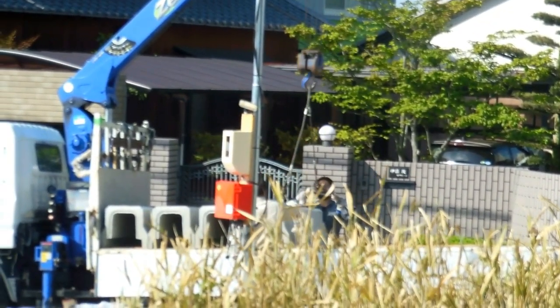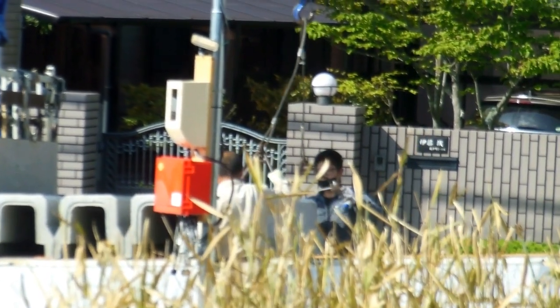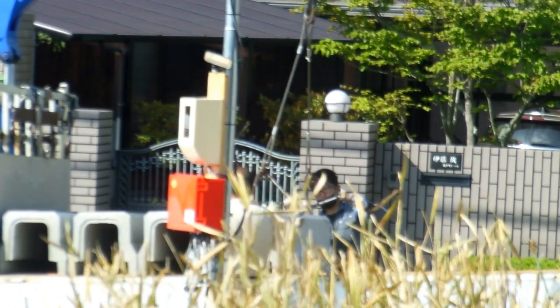So it must have cost them thousands of dollars — six guys for a few days faffing around. Cost a fortune. Anyway, that's not our problem, is it? Just entertainment for us, basically.